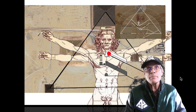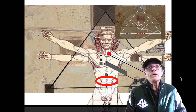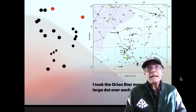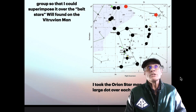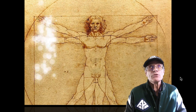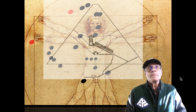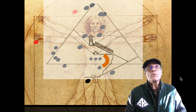It's interesting that the Sphinx is at the biceps — that's where your strength is. There are the places where the three stars are supposed to go. I took the Orion star map and added a large dot over each one of the major pyramids, then made a group out of that so I could superimpose it over the belt stars. Here's the Vitruvian Man and the way the Great Pyramid is laid out over him. That is the way the stars come out over the Vitruvian Man on the Giza Plateau.